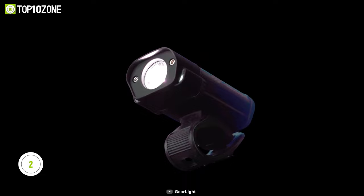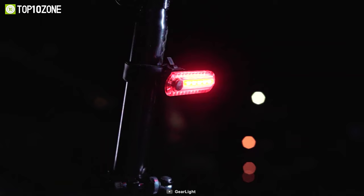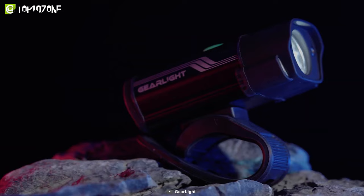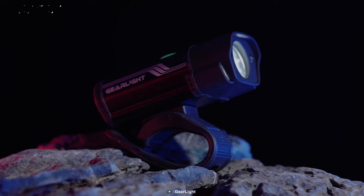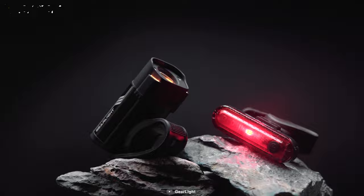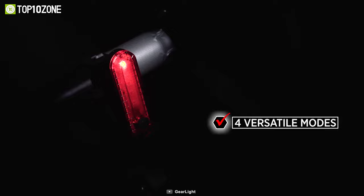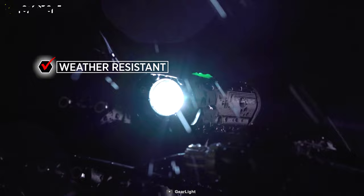Now let's introduce you to the GearLite Rechargeable Bike Light Set S400, the ultimate cycling safety system. This set includes a rechargeable headlight and taillight that boasts long-lasting performance. It fully recharges in less than three hours when connected to any USB port, so you'll never have to worry about replacing batteries again. The headlight can also double as a handheld flashlight, making it a versatile tool to have on any adventure. With five different lighting modes, you can choose the perfect setting to match your environment and visibility needs. These lights are weather-resistant and durable, with an IPX4 rating to withstand adverse weather conditions.